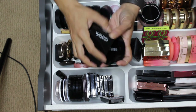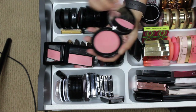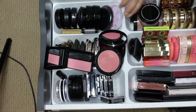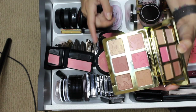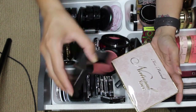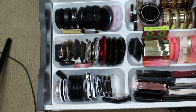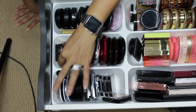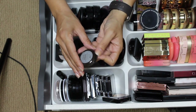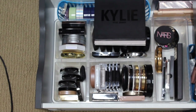Both of those look kind of pinky, so maybe I should pull in something more peachy or apricot. Let's do one more blush — the Becca Songbird. It's beautiful. That'll round out the blush selection.